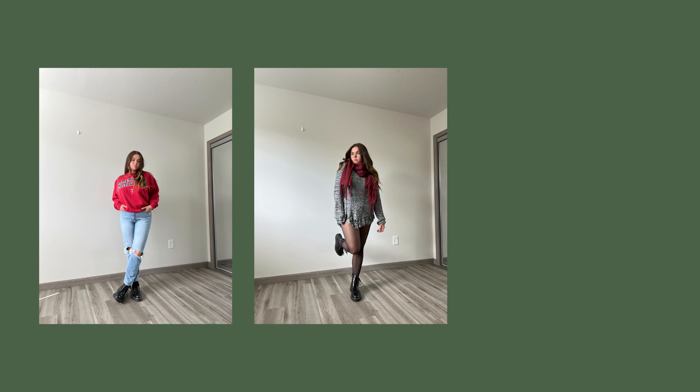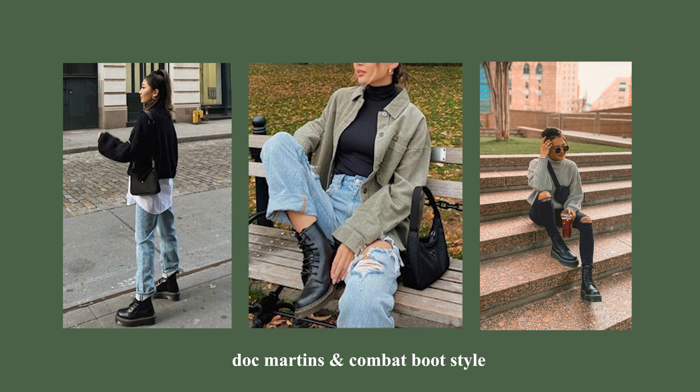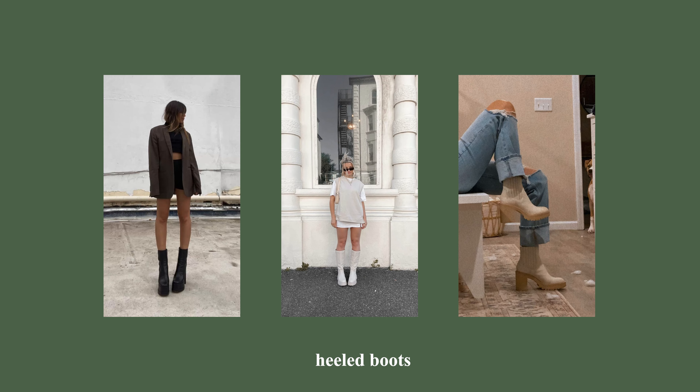Moving on to shoes — I personally love wearing my knockoff Doc Martens combat boots. I wear them with skinny jeans, straight jeans, flare jeans, and sweatpants. They're a really versatile shoe that goes with everything. There are a lot of dupes available, so your price range can go from very expensive to budget-friendly.